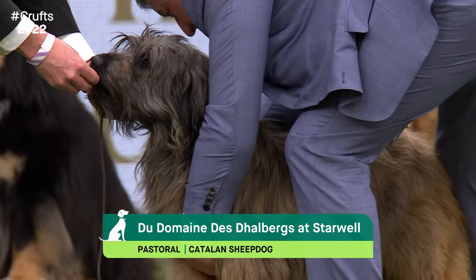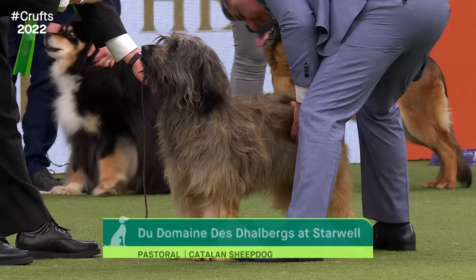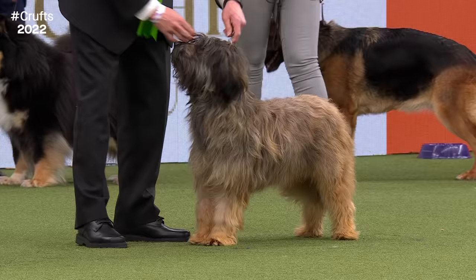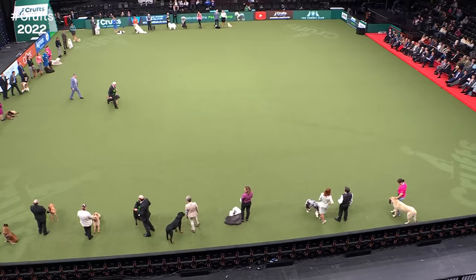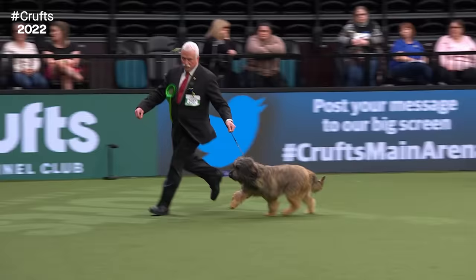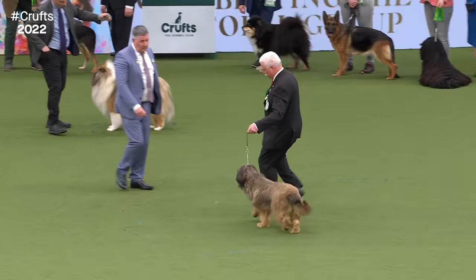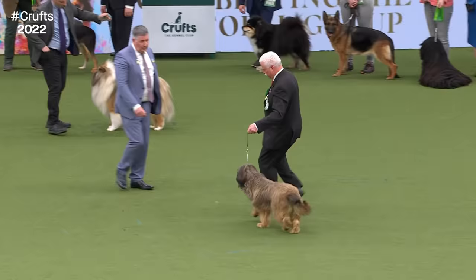The Catalan Sheepdog originates from northeast Spain, still used there today to guard and herd sheep. They're hardy dogs with a rugged, protective coat - they can sleep out in all conditions. They also have the distinctive double dew claw on the hind leg - a really important feature of the breed. You might think it looks almost like a Briard in miniature, sharing similar characteristics: coat, balance, double dew claws. It's said to be very easily trained, very loyal and alert. These dogs just need to be kept busy.